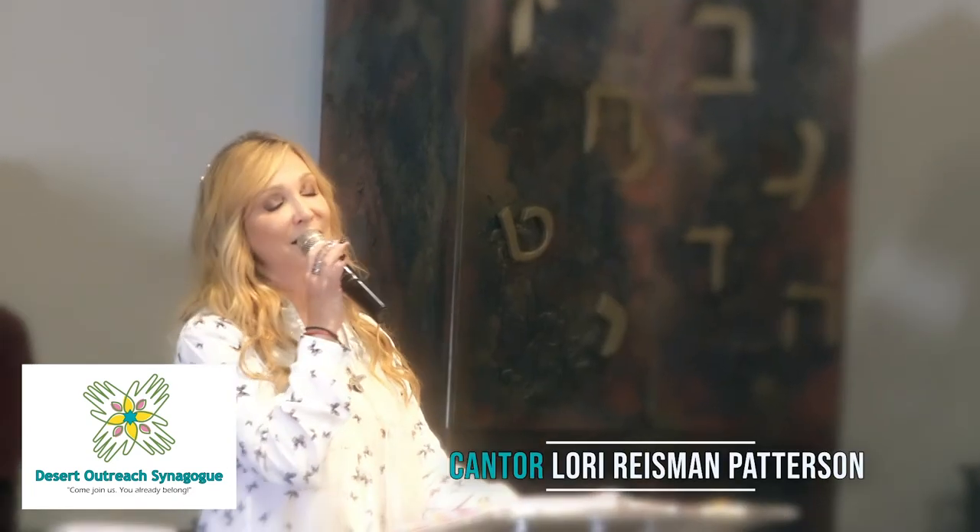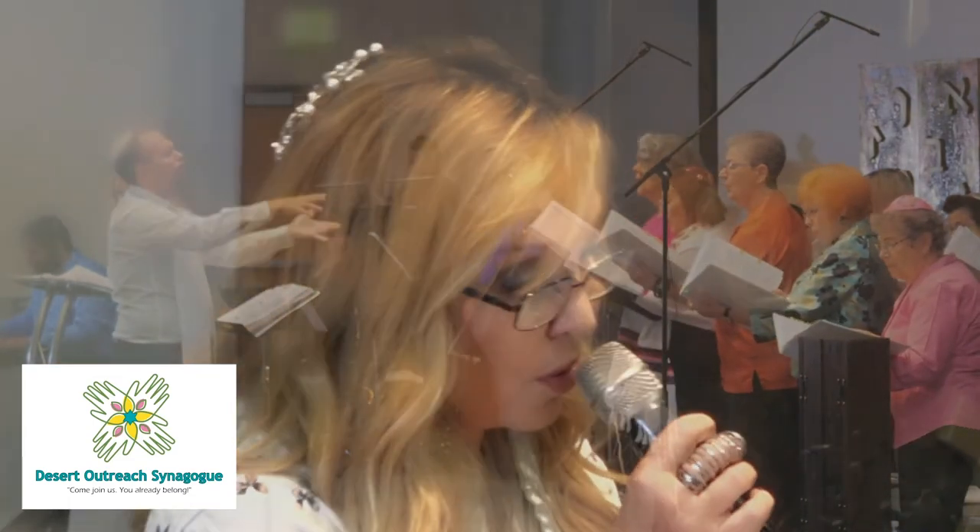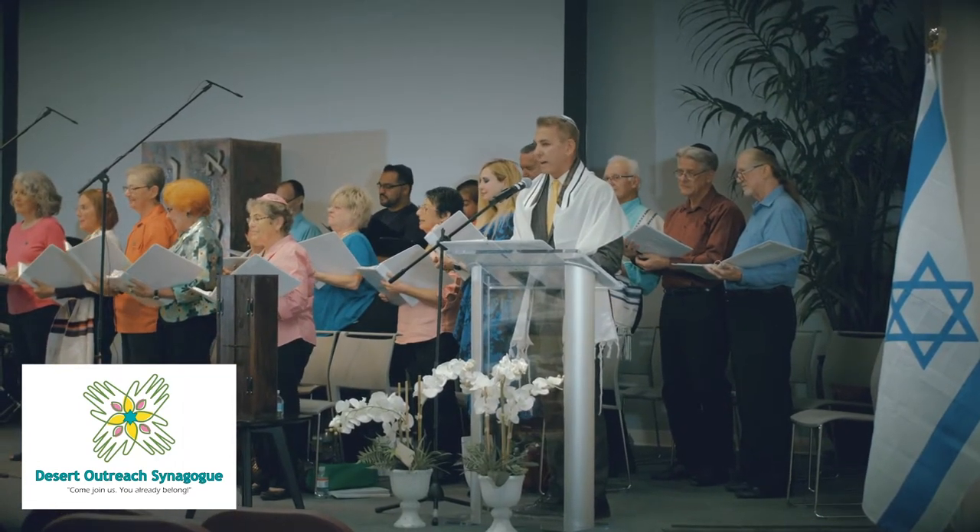Welcome to Desert Outreach Synagogue, the voice of the valley — a place called home to anyone who needs one. A place of incredible music, community, conversation, and connection. Desert Outreach Synagogue is a place for everyone. Come join us — you already belong.